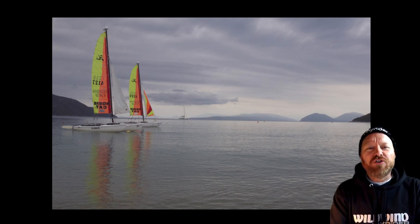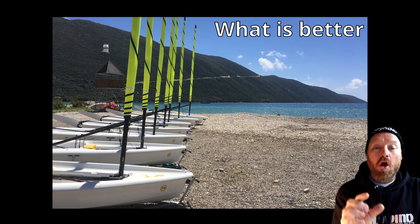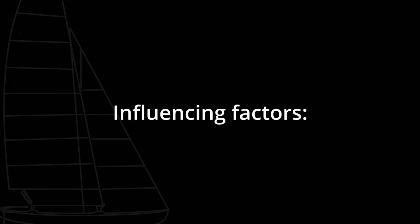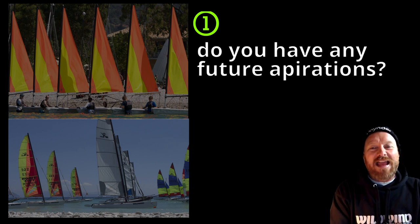Hello, that's right, it's Joe here for Joyrider TV. We're going to be looking at what is better for learning to sail on. The first consideration is: what do you want to end up sailing?